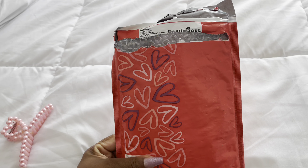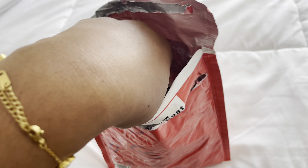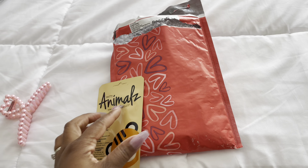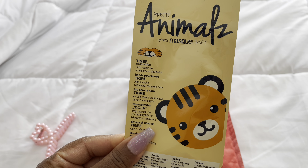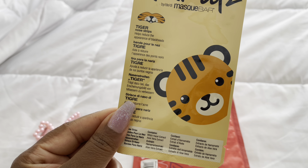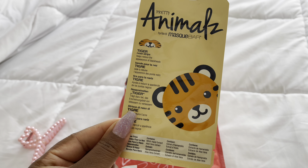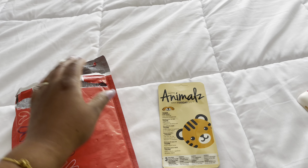I got a package from a very sweet girl. I already opened it and read the card but I want to show you what I got. I got this pretty animal nose strip mask — I used one of the Hello Kitty nose strip masks the other night and I really liked it.